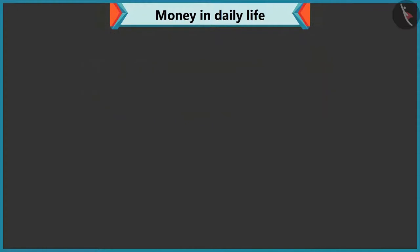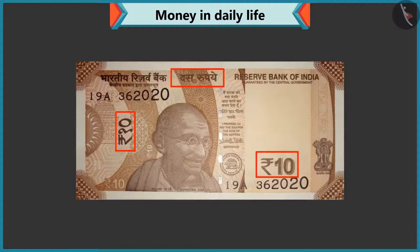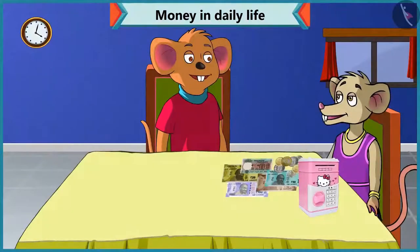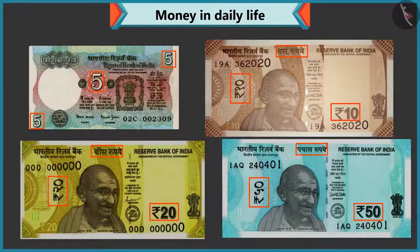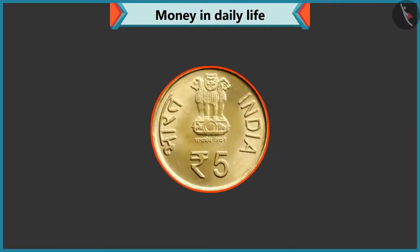Well done. Now tell me how much is this? Ten is written on this note, so it is a ten rupee note. Well done, Chi-Chi. Come, do we know the value of these coins? Are the values written on these coins too? Yes, Chi-Chi. Like every note, the value of the coin is also written on them. There are five written on this coin, so it is a five rupee coin, right?